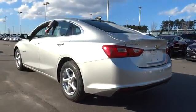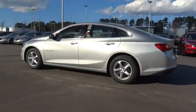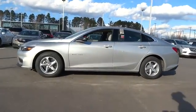Keyless entry, backup camera, adjustable steering wheel, cruise control, keyless start, ABS four-wheel, four-wheel disc brakes.